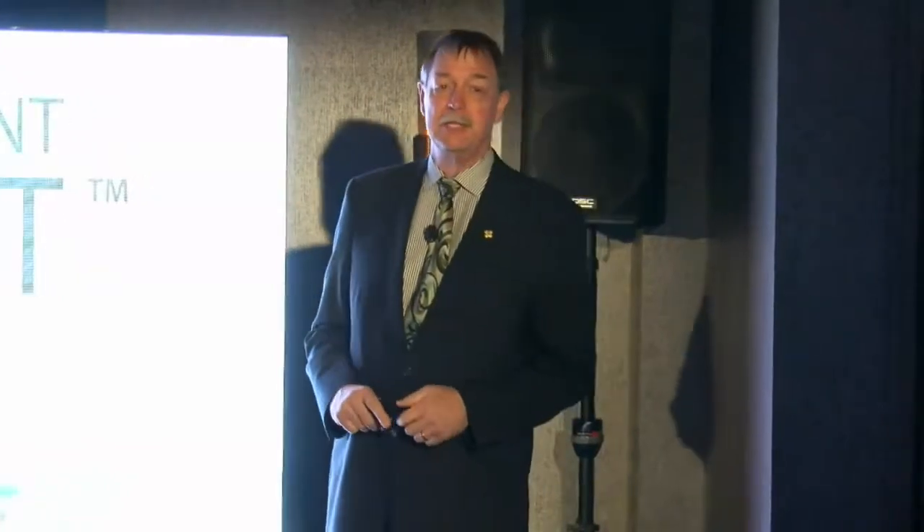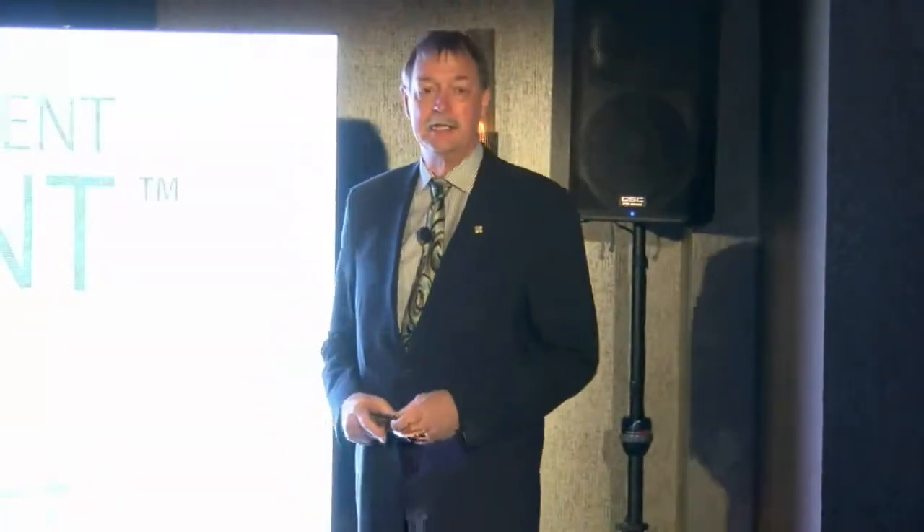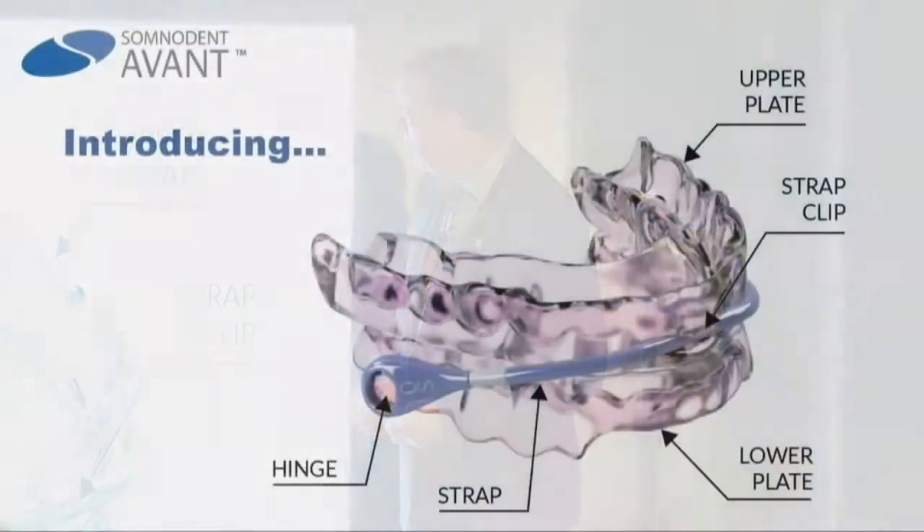Thank you for coming tonight. I appreciate Somnomed for inviting me to talk about an exciting new product. I've been using my personal one since May, and I've been able to provide it for patients for about two months now. So I have some clinical experience I'd love to share with you.